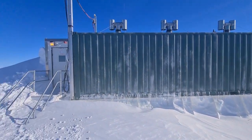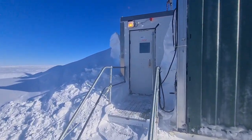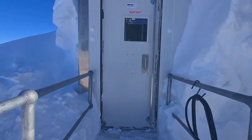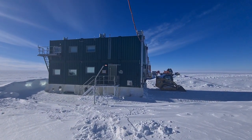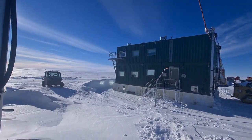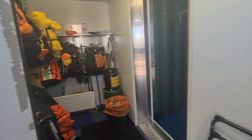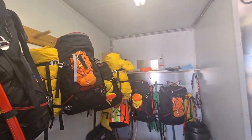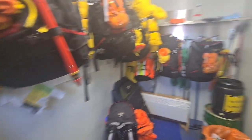So here we have our sleeping accommodation. It's only about 10 meters from the living quarters where we have our mess, our lounge room, showers, etc. Come in here to our cold porch — we keep most of our survival packs and jackets, things like that.